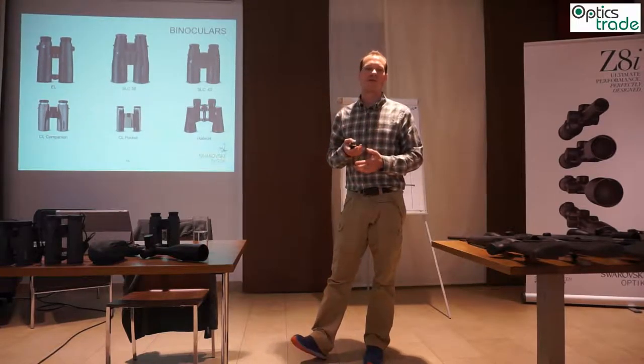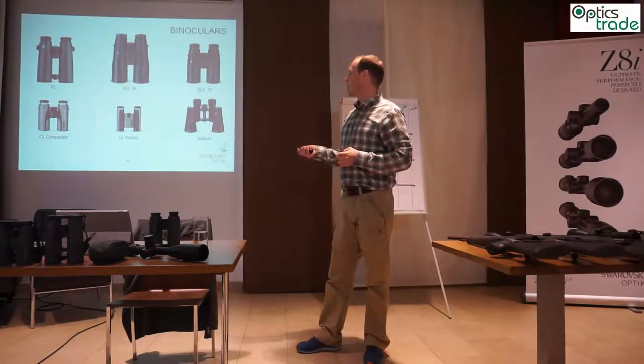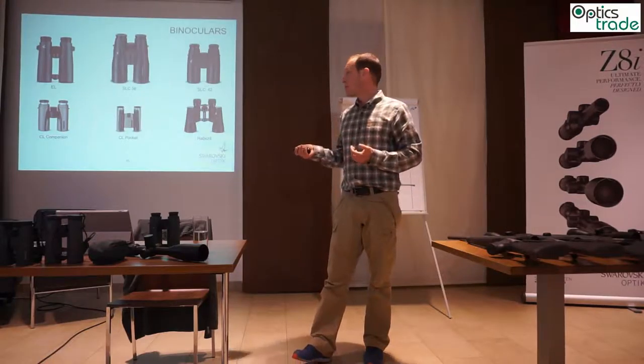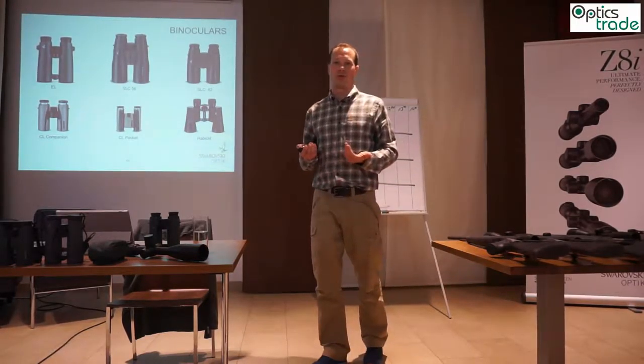Starting from the smallest binoculars — the compact binoculars — the CL Pocket and the CL Companion, for people who are looking for a small, compact product they can take with them all the time: like for hiking, travel, leisure, but also hunting in Africa where a small pocket binocular is the perfect choice.